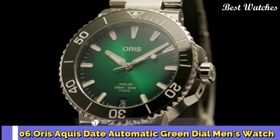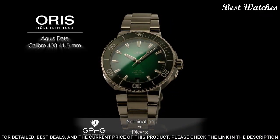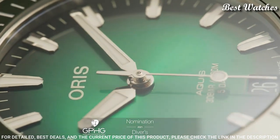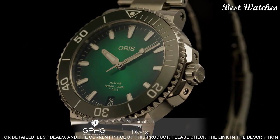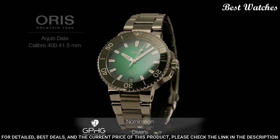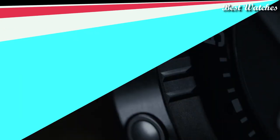Number 6: Oris Aquis Date Automatic Green Dial Men's Watch. Silver-tone stainless steel case with a silver-tone stainless steel bracelet, unidirectional rotating green ceramic bezel, green dial with silver-tone hands and index hour markers. Dial type: analog. Caliber 733 automatic movement. Scratch-resistant sapphire crystal. Screw-down crown. Case size 43.5mm. Band width 24mm. Water-resistant at 300m / 1000ft. Functions: date, hour, minute, second. Dive watch style. Swiss Made.